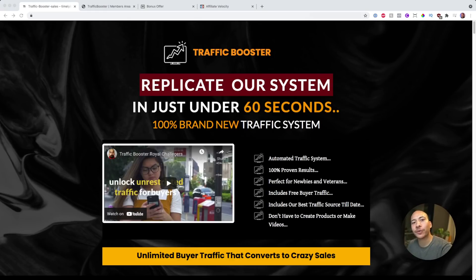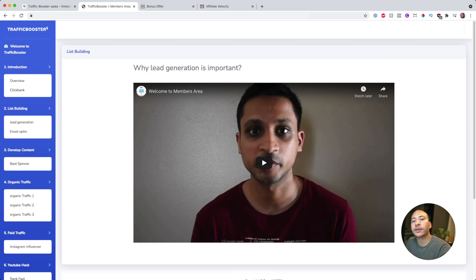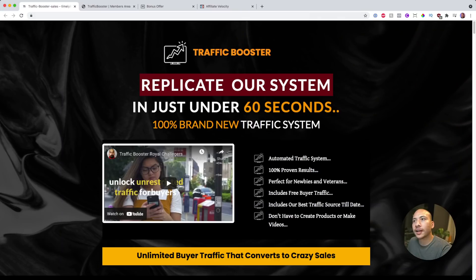Traffic booster review. Hey everyone, my name is Ira from irawarner.com. Thanks for stopping by to check out my review of the new info product called Traffic Booster. In this video I'm going to give you a quick demo of what you can expect to get when you pick up Traffic Booster. As you can see, I'm right now in the members area of Traffic Booster, and that's the welcome video from Shrey Esther, one of the founders.